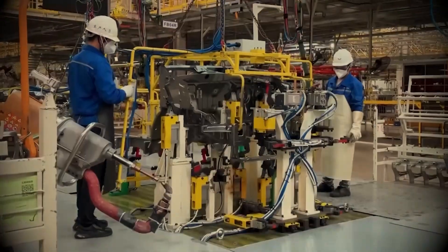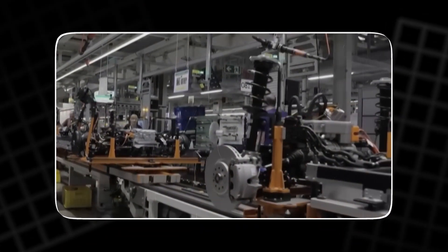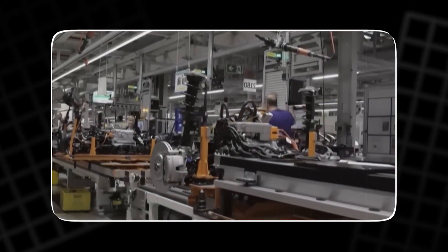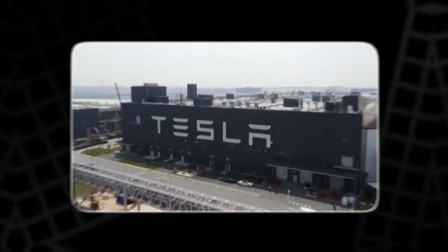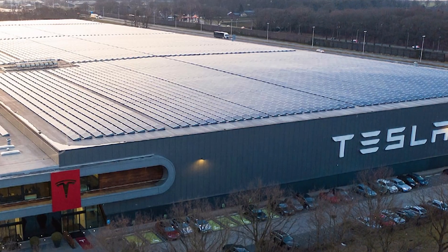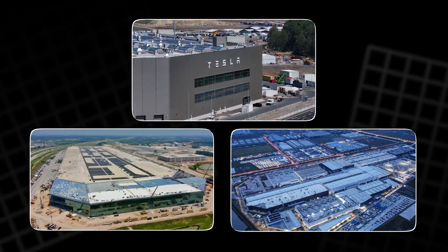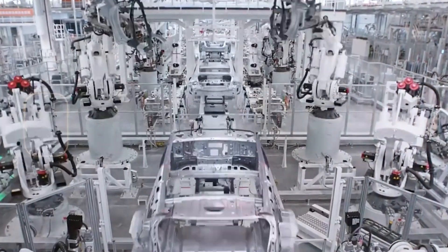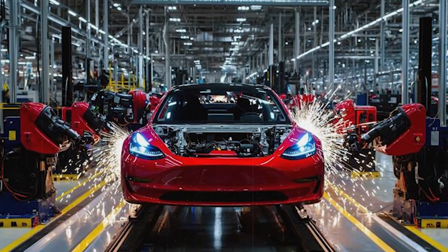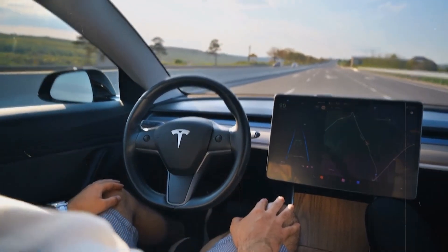Traditional manufacturers are still trying to convert gasoline car platforms into electric ones — a mistake that makes their EVs heavy, inefficient, and expensive. Their factories were built for pistons, not power cells. Their production lines depend on suppliers for critical parts like batteries and motors. Tesla, meanwhile, owns every link of its chain. From in-house battery chemistry to self-built Gigafactories, it designs everything from scratch. While others outsource, Tesla internalizes.